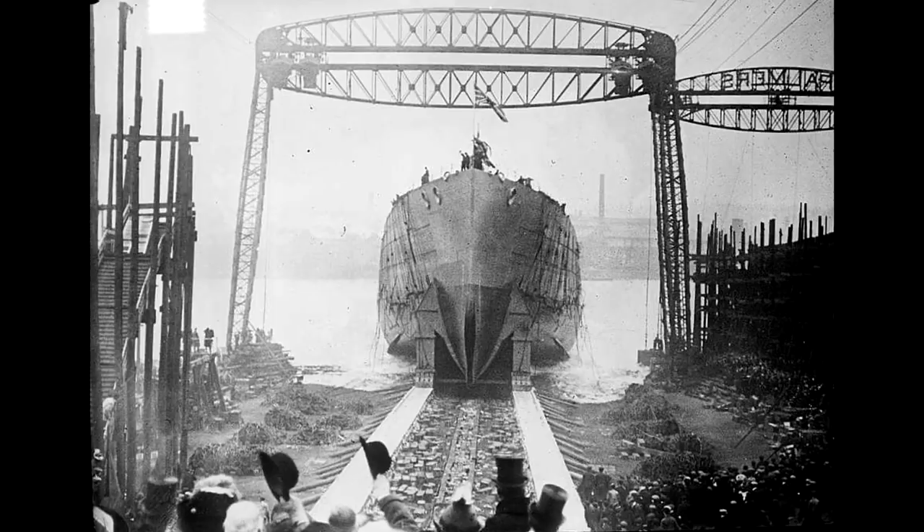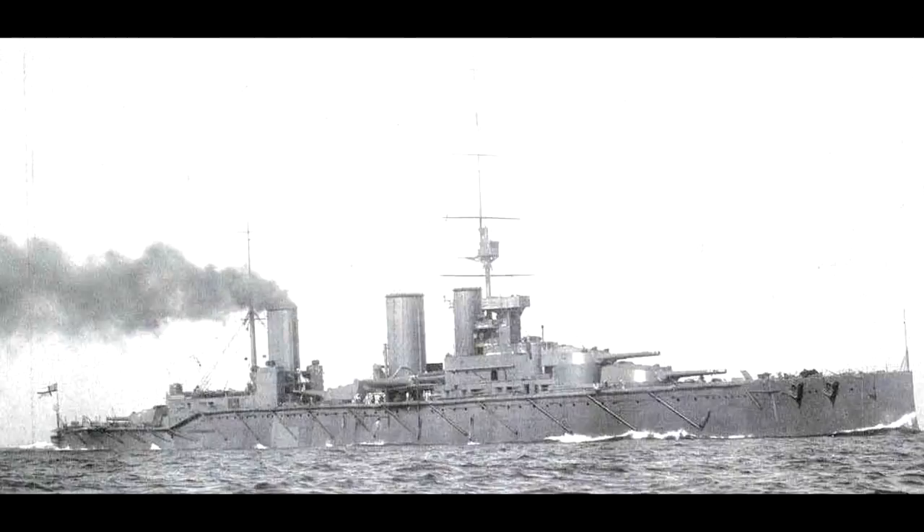She was laid down in March 1911, launched almost exactly a year later in March 1912, and commissioned into the fleet in August 1913, becoming the last British battlecruiser to enter service prior to World War I. Queen Mary would then find herself involved in almost every major battlecruiser action of World War I in the North Sea — first at the Battle of Heligoland Bight soon after the start of the war, then the pursuit of the German First Scouting Group after the initial bombardments of the English coast.